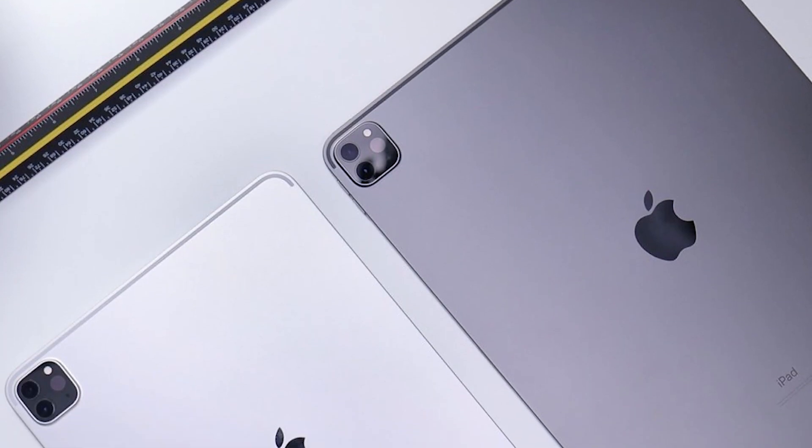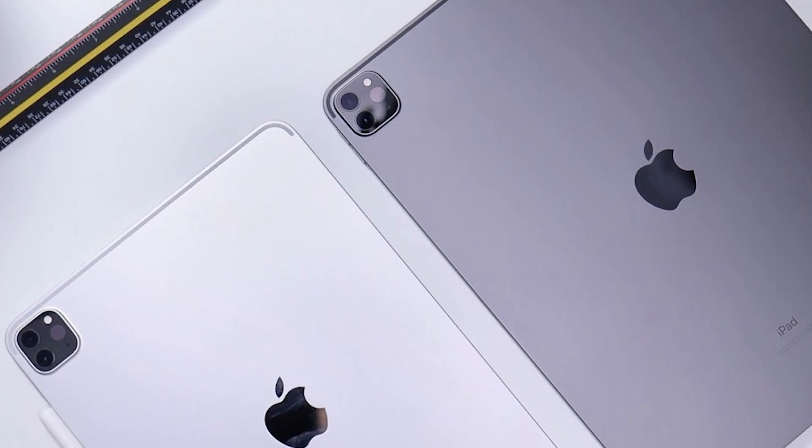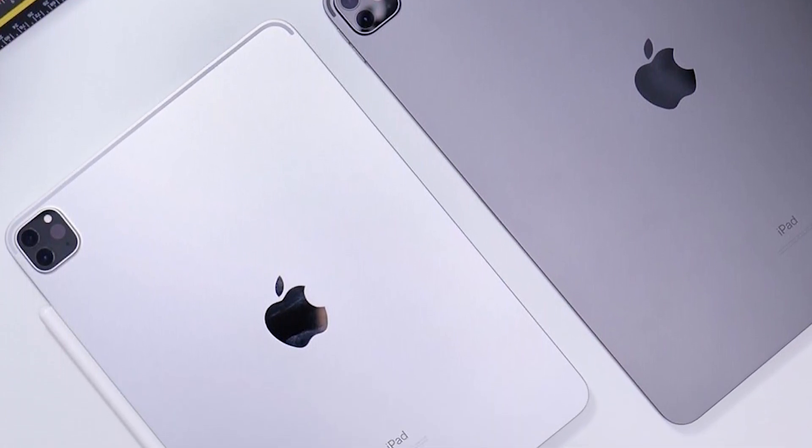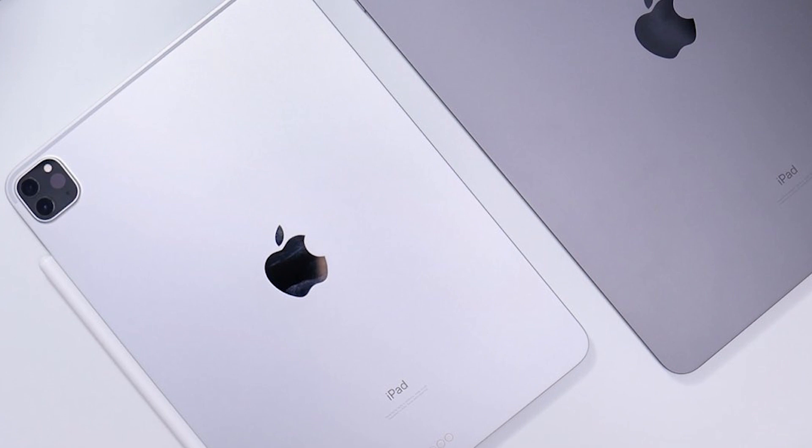There are two main rumours about the iPad Pro 2021. The first one is that it will launch soon, while the other is that it will have a mini LED screen — and a new report supports both of those claims.